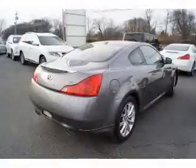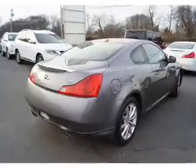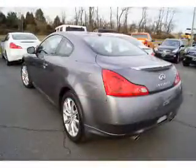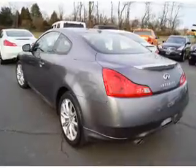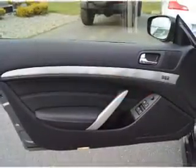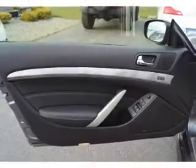Inside, you'll find heated seats, Bluetooth connectivity, Sirius XM satellite radio, an auxiliary input, steering wheel controls, a premium sound system, a backup camera, side impact door beams, a navigation system, and iPod integration.